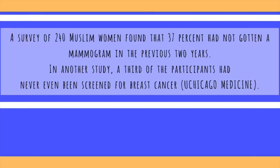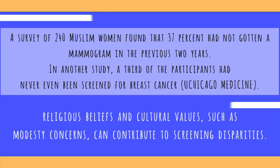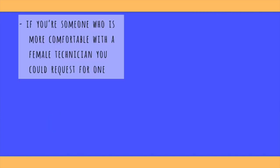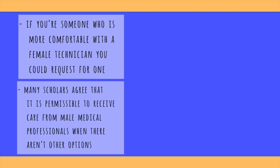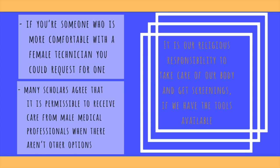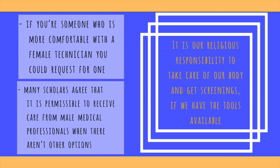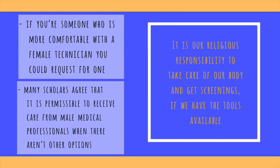A survey of 240 Muslim women found that 37% hadn't gotten a mammogram in the previous two years. In another study, a third of the participants had never even been screened for breast cancer. Cultural values such as modesty concerns and religious beliefs can be a barrier to getting mammograms. Many health clinics have female technicians on staff that can be requested for your comfort. Also, many religious leaders agree that it is permissible to receive care from male medical professionals when there aren't any other options. There's also the belief that God decides who gets disease and illness, but it is also our religious responsibility to take care of our body and to get cancer screenings if we have the tools available to us.